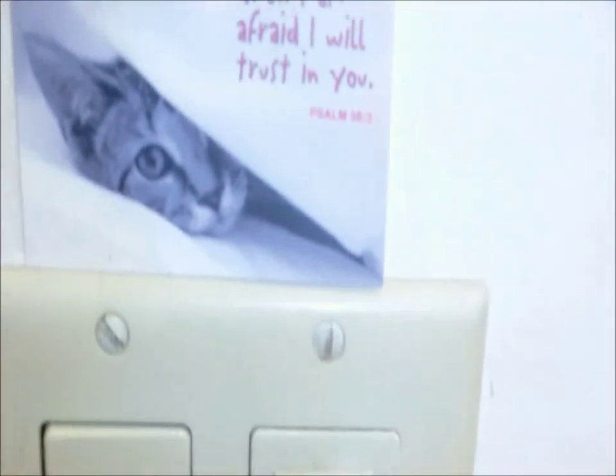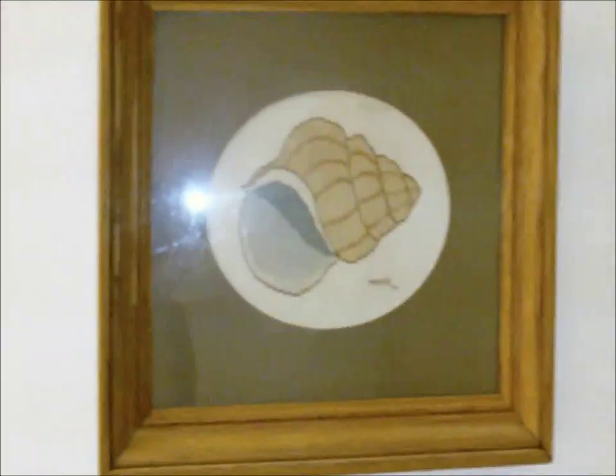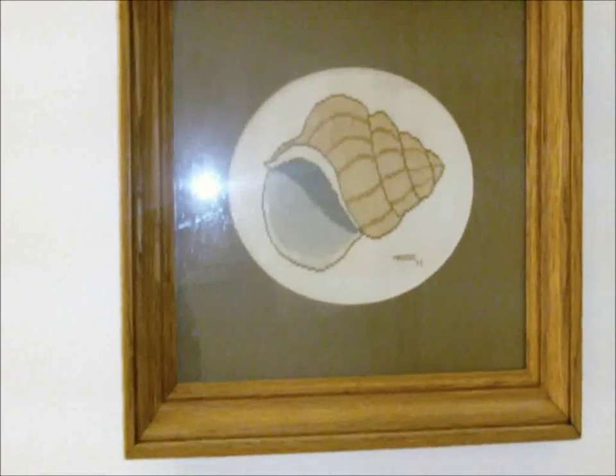Over here on the door is my bathrobe that I use sometimes. Oh, this is really cute — it's a little thingy with a kitty, it says 'When I am afraid I will trust in you,' and it's a Bible verse. This is a picture that we've had in our family for like years and years — it looks like an acorn or a seashell. In the shower we have normal shower stuff — razors and shampoos and stuff.